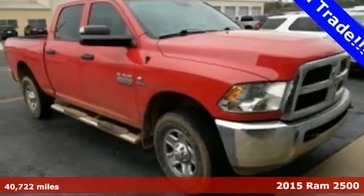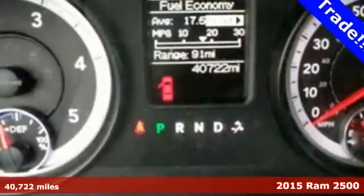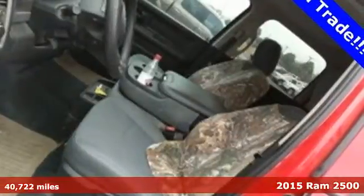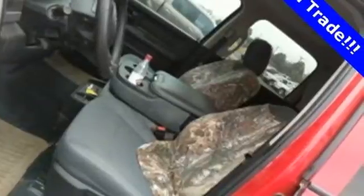It's a 2015 Ram 2500. This is legendary capability. This heavy-duty truck was engineered to handle anything you can throw at it, and it's ready to see what you've got in store.